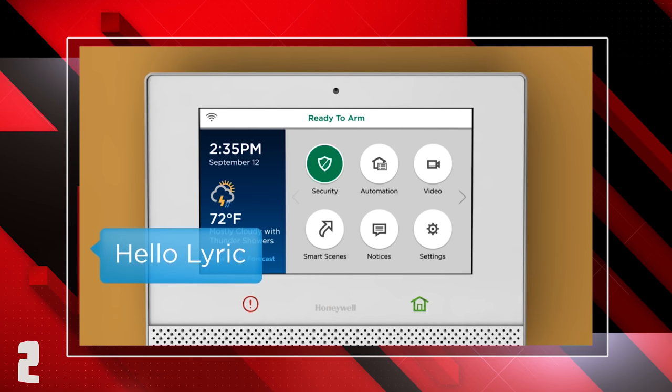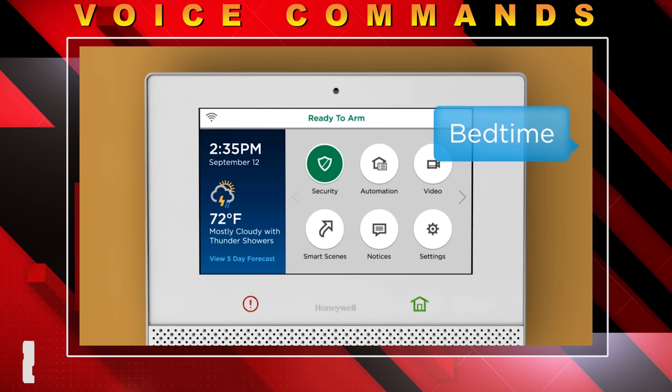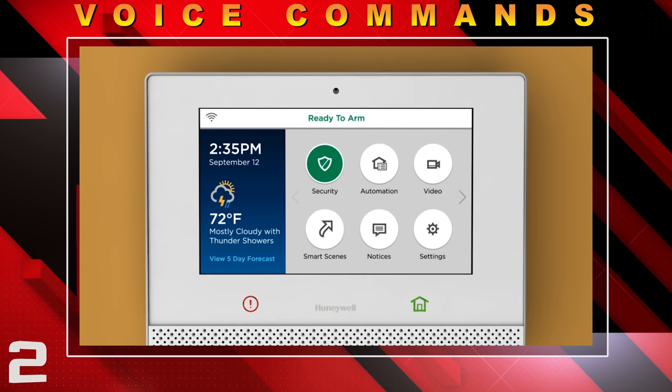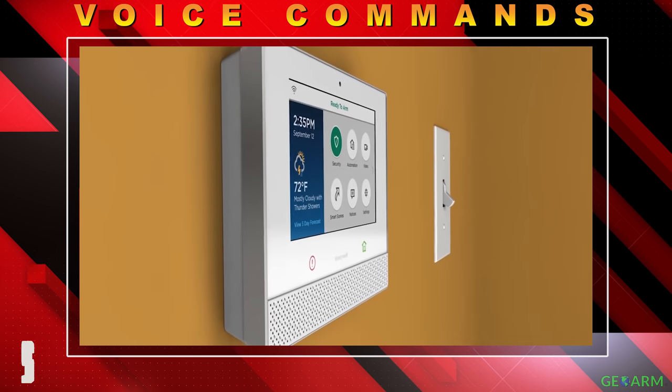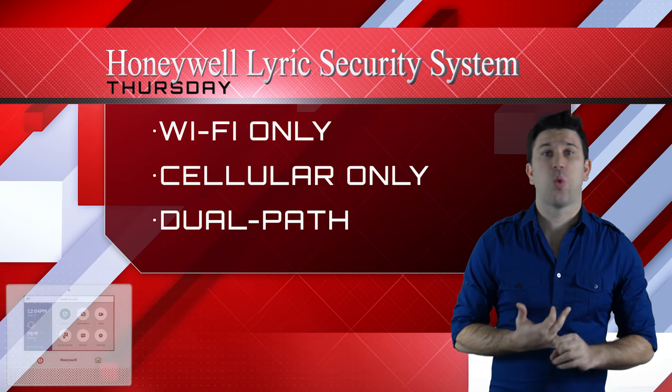End users, if they wish, can set up voice commands to verbally communicate to the Lyric controller to start or stop security or home automation functions. No other system has this capability on our list.